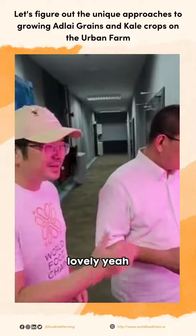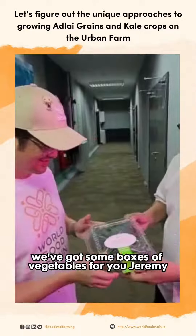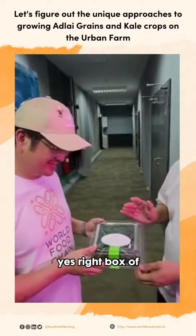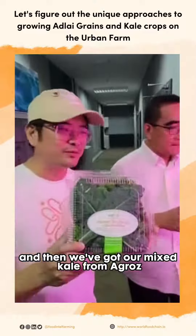We look forward to that partnership. And again, we have some boxes of vegetables for you, Jeremy — a box of mixed kale. And then we've got our mixed kale for our egg rolls.